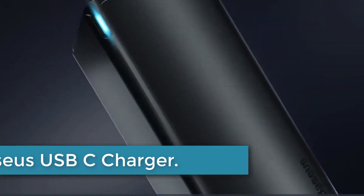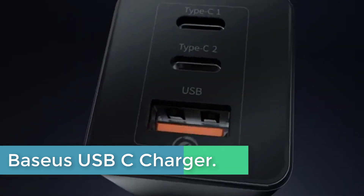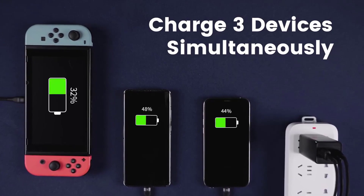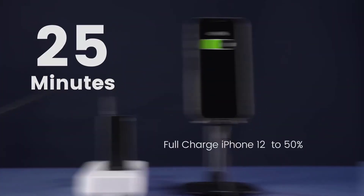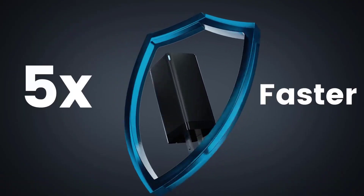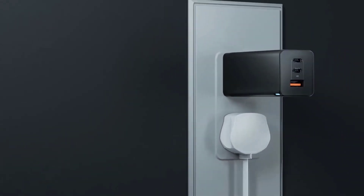At number 4: the Baseus USB-C Charger. This is a powerful and versatile charging solution for your devices. With a maximum output of 65W, it features three ports to charge multiple devices simultaneously. The charger utilizes GaN (Gallium Nitride) technology, which enhances charging efficiency and reduces heat generation. It is compatible with a wide range of devices, including the iPhone 14, 14 Pro, 13 Pro, 13 Pro Max, SE Mini, 11, XR, XS, Steam Deck, Samsung S22 Plus, S22, MacBook, iPad, Pixel 6, and more.